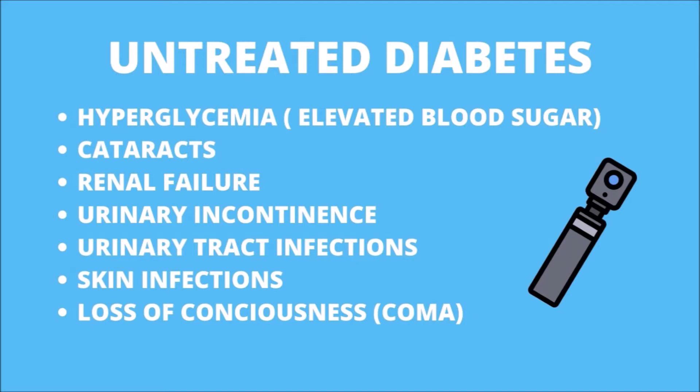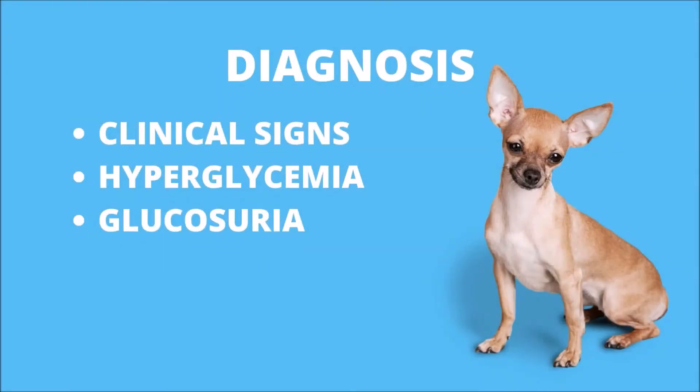Other common clinical signs of untreated diabetes mellitus in dogs include urinary incontinence or loss of bladder control, vomiting, urinary tract infection, chronic skin infections, and in extreme cases, loss of consciousness and coma due to hyperglycemia or hypoglycemia.